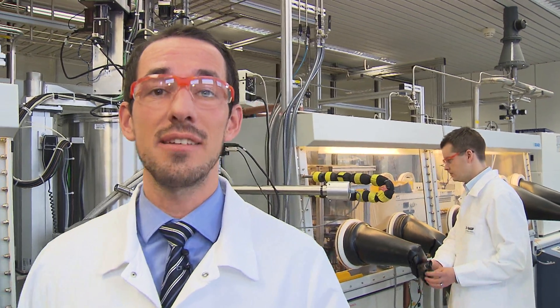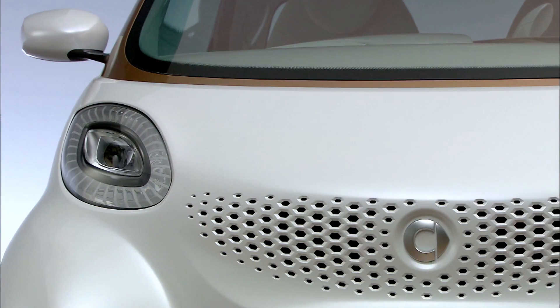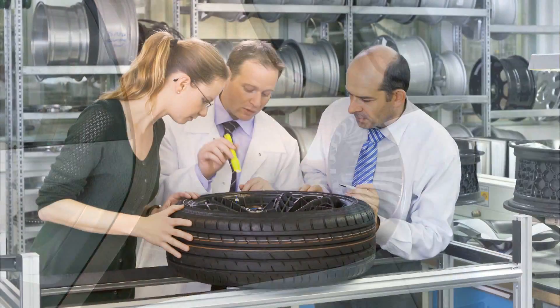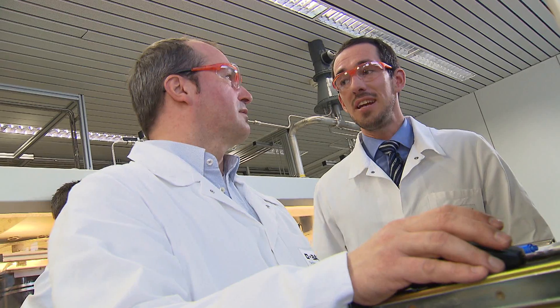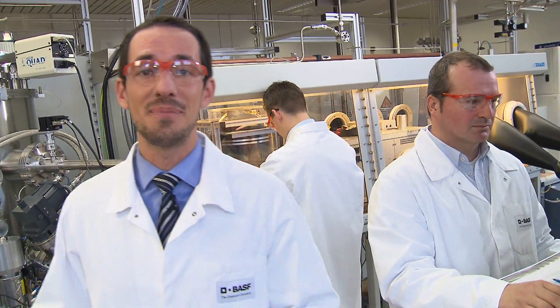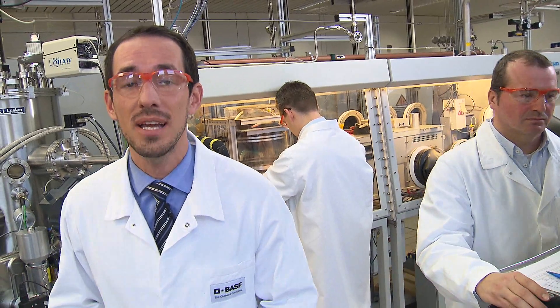Certainly, you need a good battery, but even more what you need is new, strong and lightweight materials — for example, fiber composites in the car body or wheels made out of polymers. Here at BASF, we are developing organic photovoltaic, organic solar cells, and since this is a very complex topic, a lot of different professions have to work together.